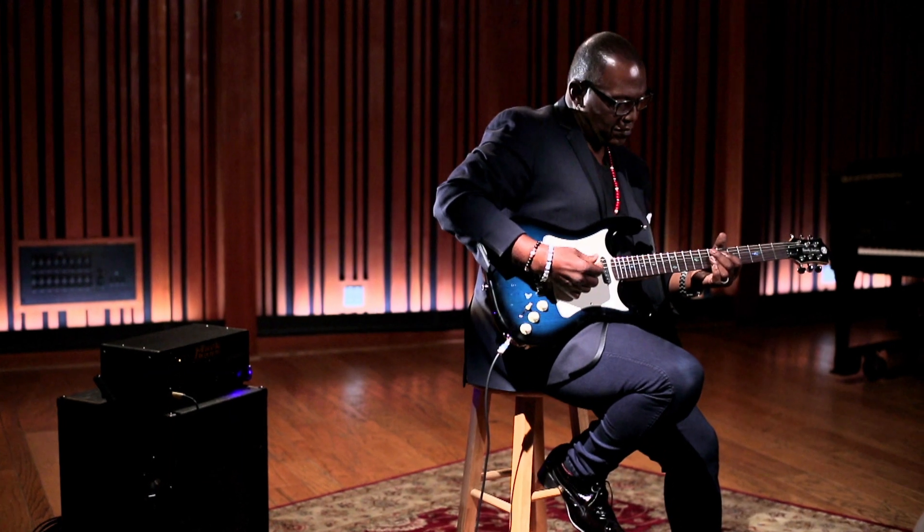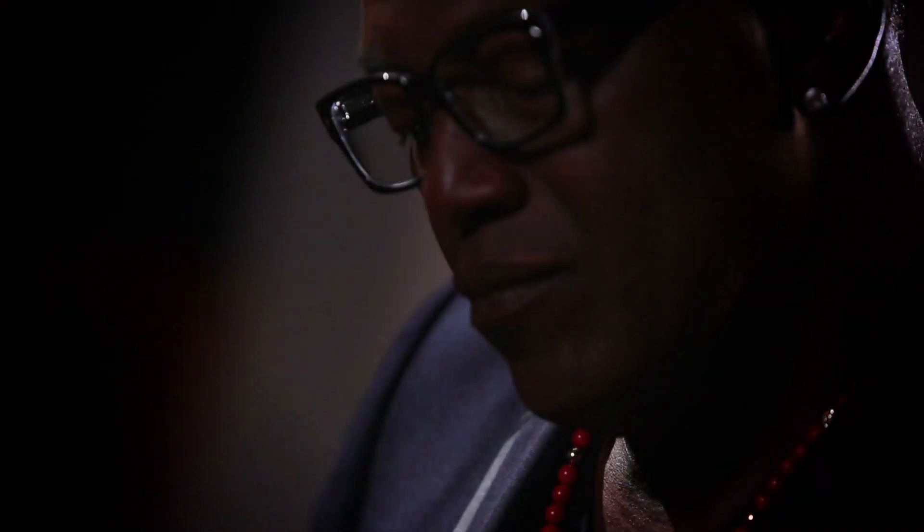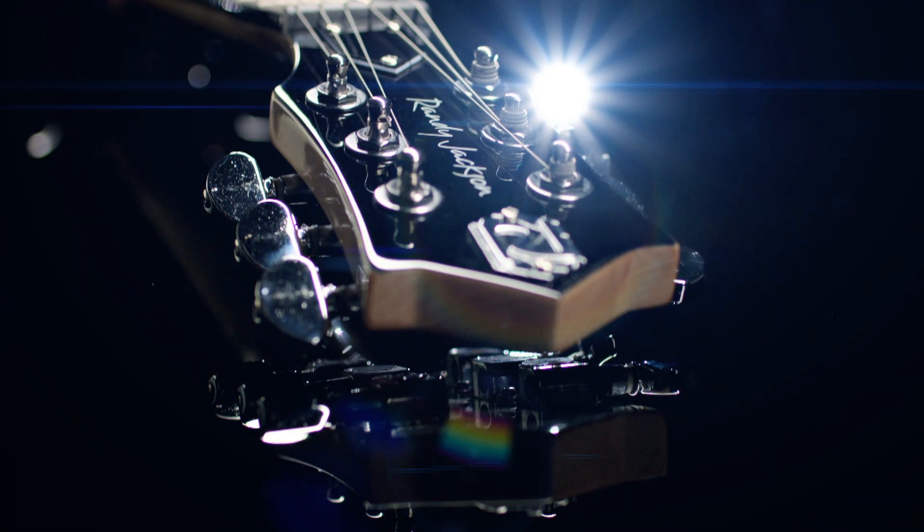I played my first guitar when I was 13 and a half years old. Just strumming it when I first got it, I felt like wow, this is a part of me. The Randy guitar collection is something I knew I had to do.